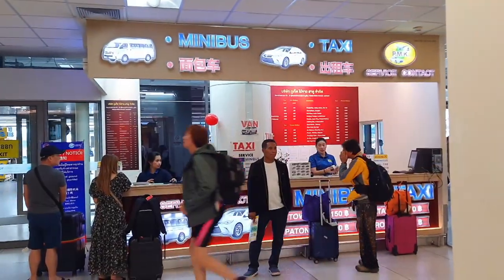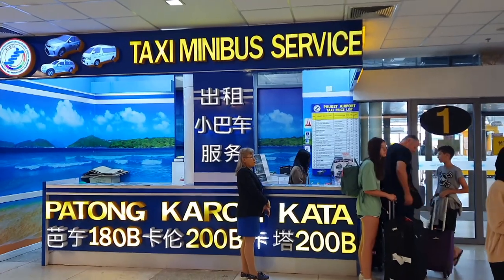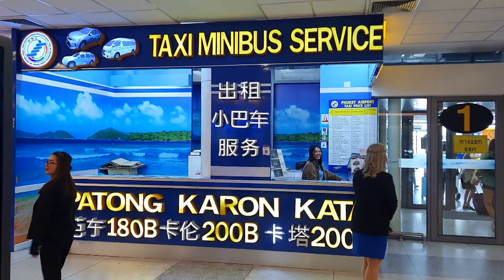At the airport you can find a minibus or taxi too, if you do not want to wait for the bus. As you can see in the video, the fare is also mentioned. There are more than one option to reach the old town.